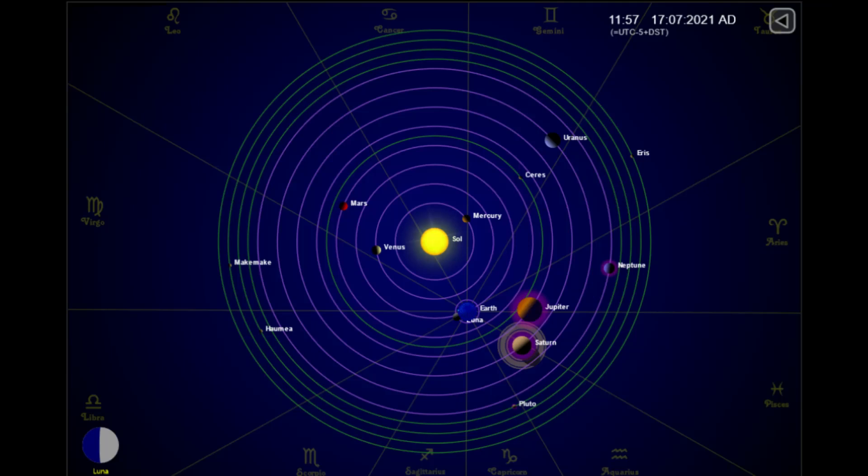This is the planet's position today. Watch for more of my uploads. The sun seems to be ramping up its activity with each day that passes.